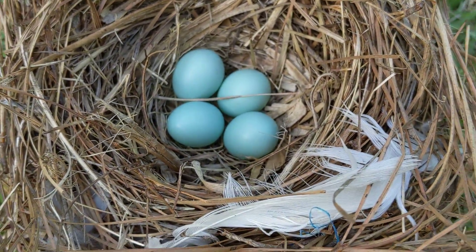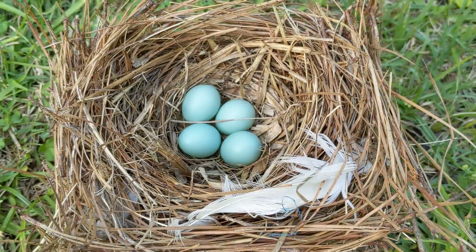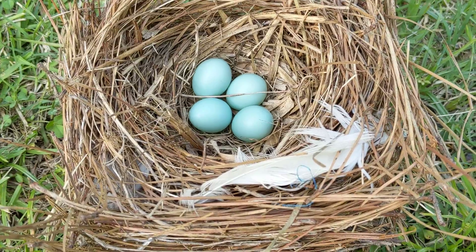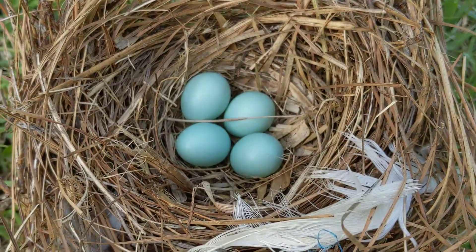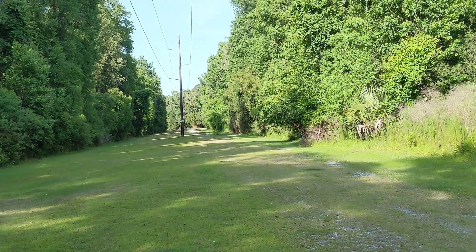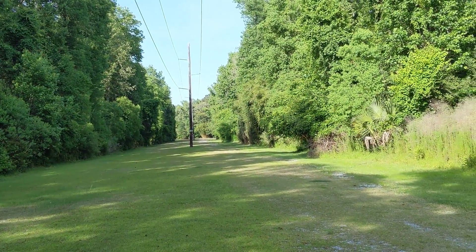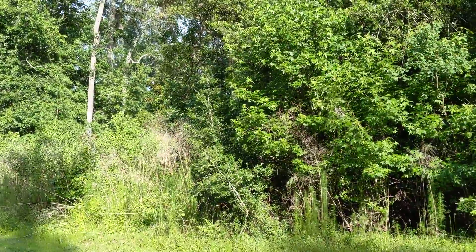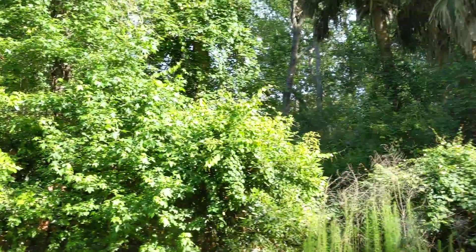You can't open the nest after day 12, and I'll have to go back and look at my notes, but only one bird made it. Now I hear a bird singing — I don't know what type of bird that is. There's another bird singing, and I don't know where the mom bluebird went.